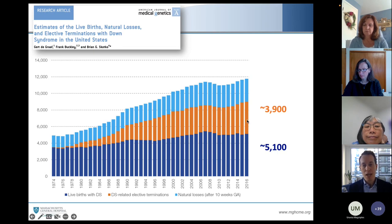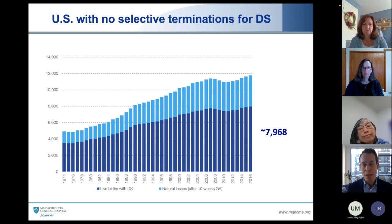If there were no abortions in the United States, rather than having 5,100 babies with Down syndrome, there would be about 8,000 babies with Down syndrome. This allows us to calculate the epidemiological number called a reduction rate — how many fewer babies are born with a genetic condition than could have been born as a consequence of selective terminations. With Down syndrome, that is 36% according to the latest data in the United States. Put simply, there are 36% fewer babies with Down syndrome than could have been born.